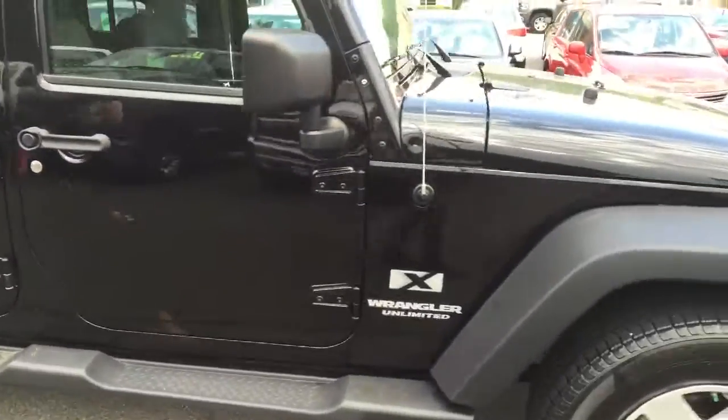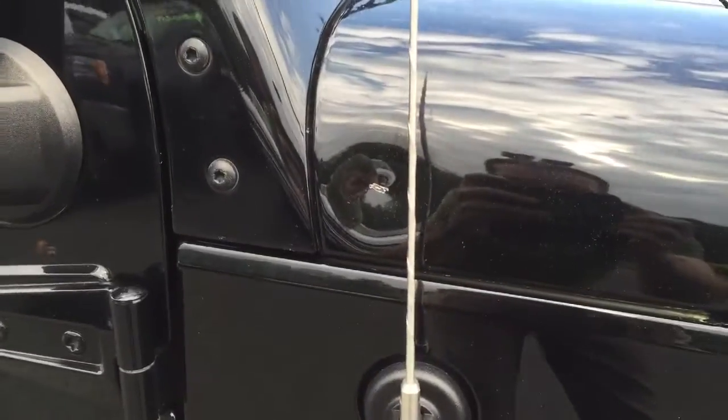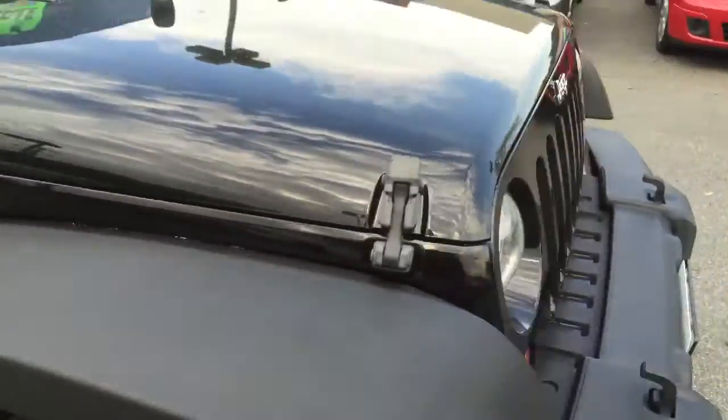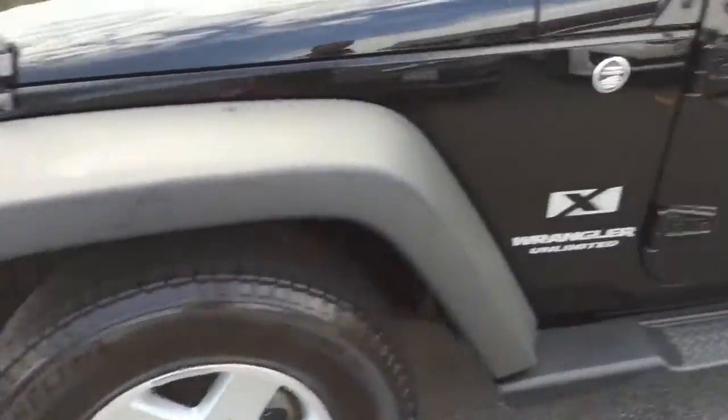I didn't notice any dings or scratches except for this one right here — just a small one. Here's the front. Everything else looks extremely good.